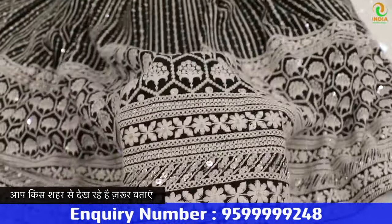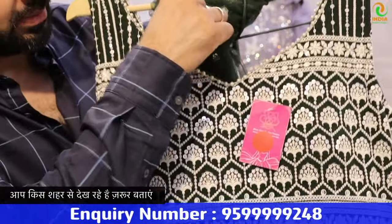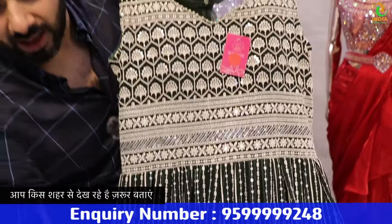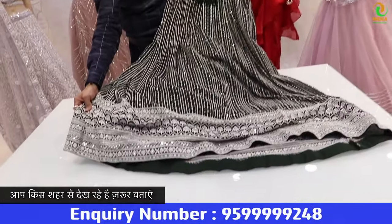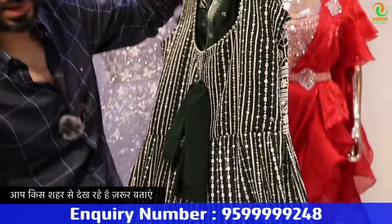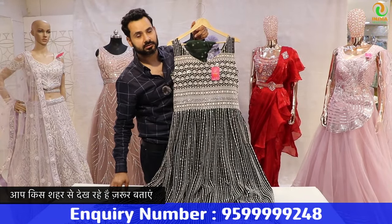It will be a very strong piece — a full heavy piece. Look at the back — the back will also be full. The whole work will come. It's a pretty beautiful piece.